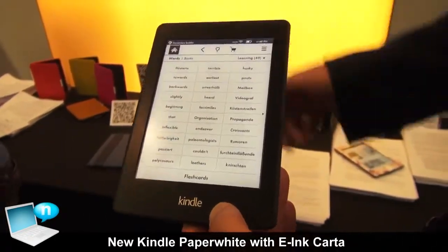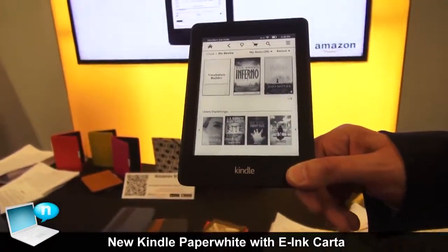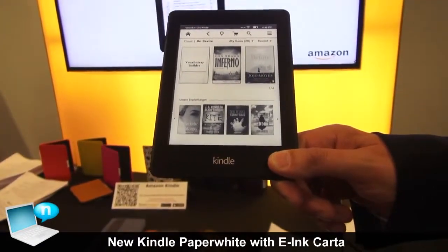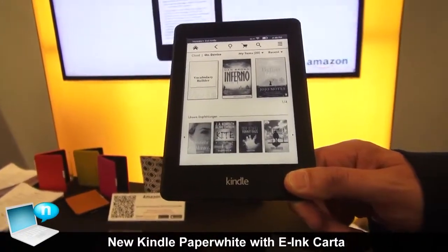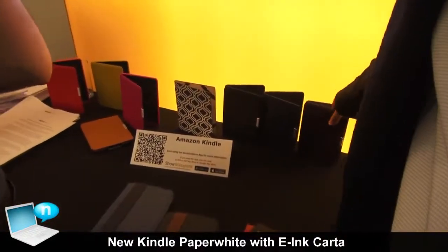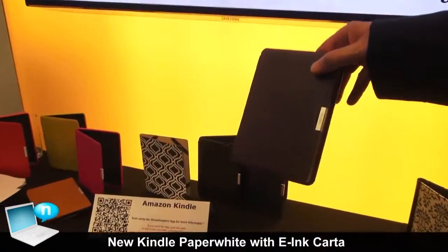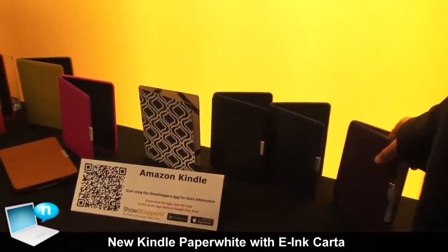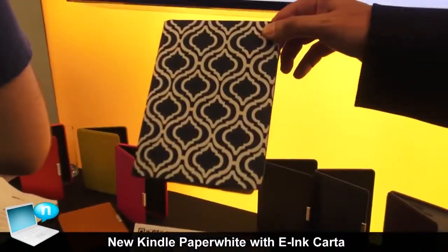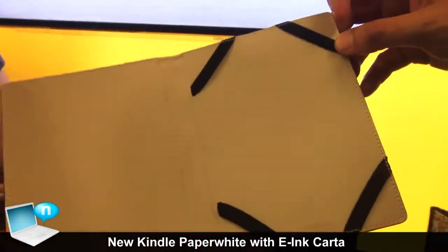That is the short demonstration of the new software and hardware features of the Kindle Paperwhite, which is available for pre-order now and will be shipping very soon. We also have a set of accessories for Kindle Paperwhite — Kindle branded accessories that are also available through the Amazon store, designed in various ways for people who love to read.